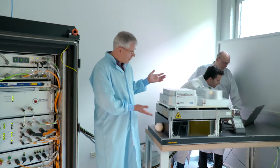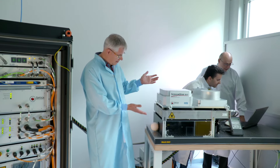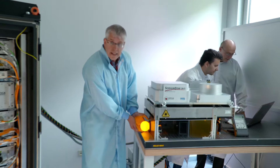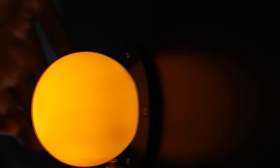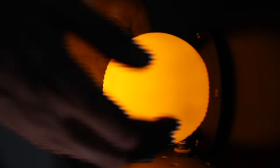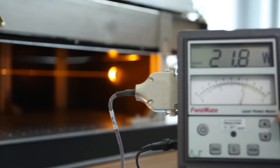Here we have our baby — the laser that we produced for the GuideStar application. It's a high-power orange-coloured laser at 589nm. My colleagues, please switch on the power. As you can see, very bright light, specifically designed for GuideStar applications. It has about 20 watts plus 2 watts re-pump light, which is very important for the application to be very efficient.